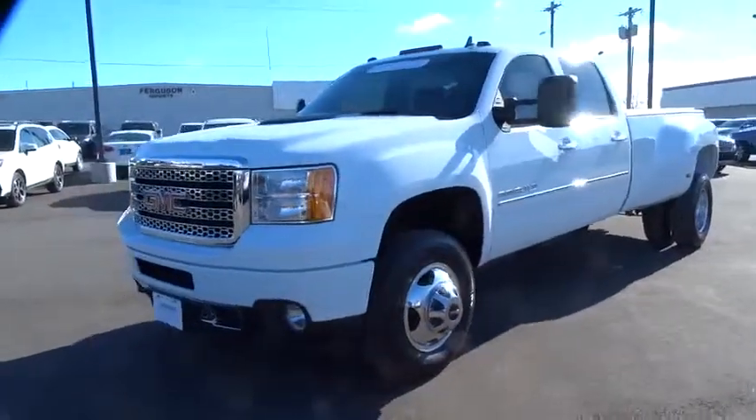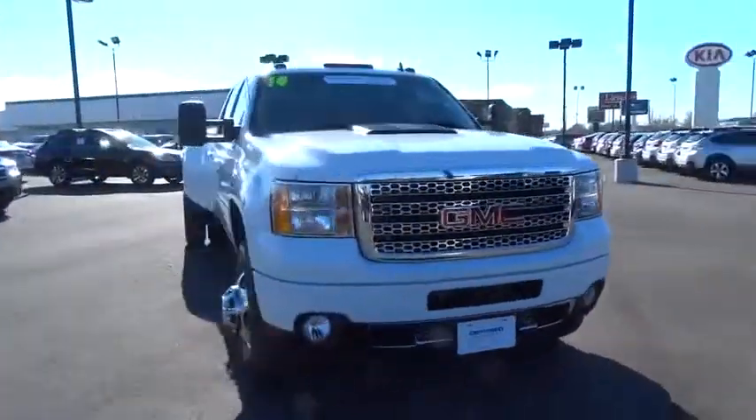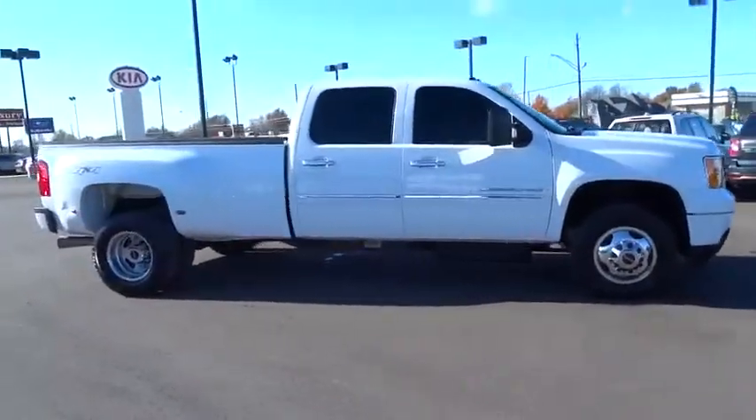The 2014 Sierra 3500 HD. Sierra 3500 HD — epic power at not-so-epic price. This vehicle has less than 20,000 miles.